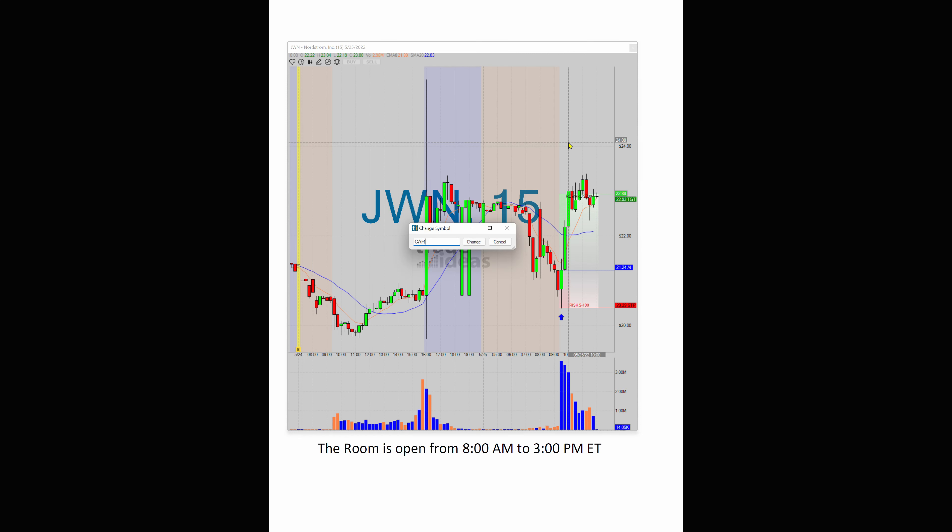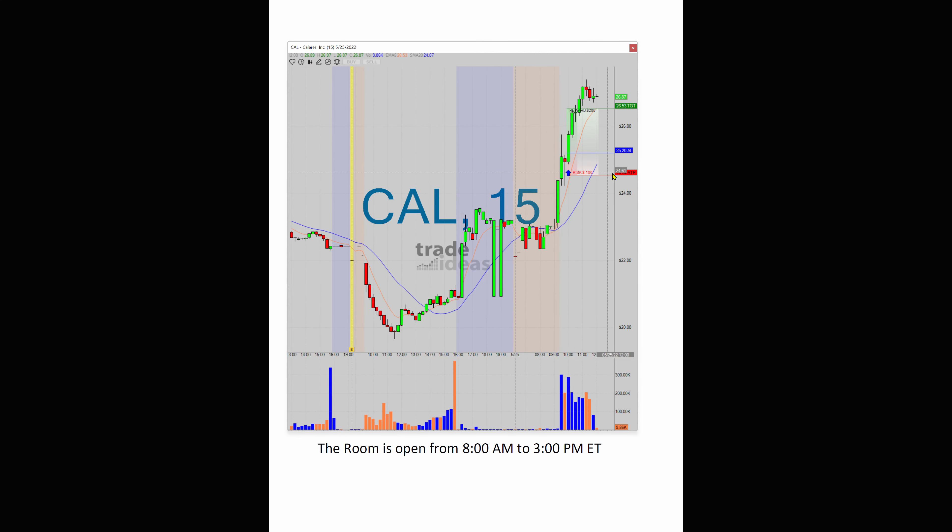The other one I wanted to show is CAL, Calaris. Another awesome alert from the AI at 25.20. This is another earnings play and it was almost straight up before it pulled back a little bit, but I think it still looks good.